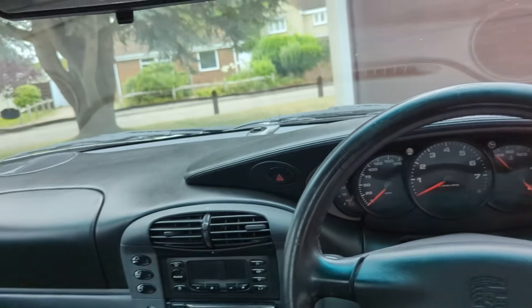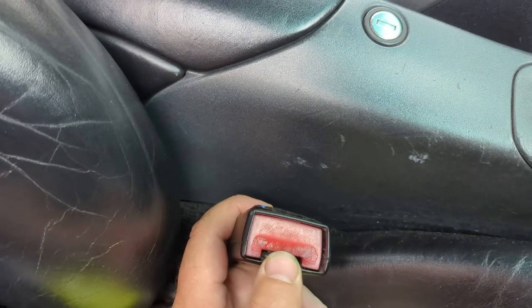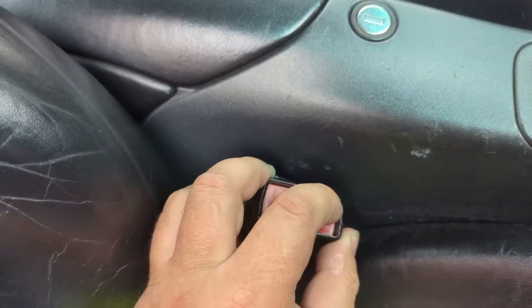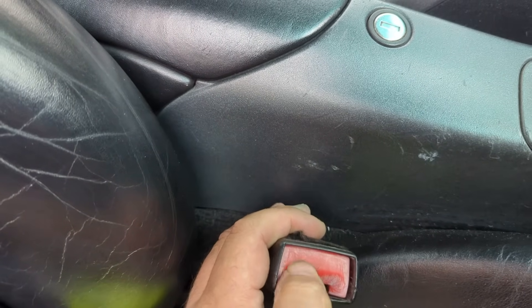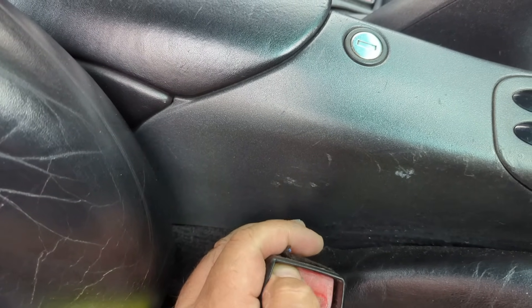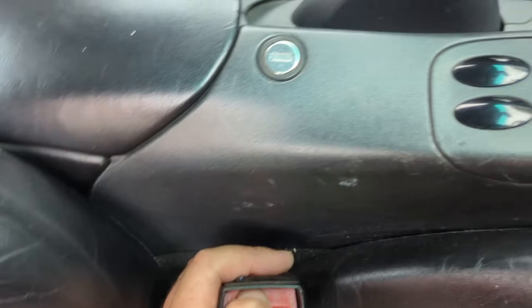We'll scrub down the front windscreen if we get time and put a glass sealant on it after we've decontaminated and polished it. We'll put down a nice durable sealant on the paintwork, not a ceramic coating — because if it does need paintwork, you can't get that coating off. We'll scrub out the seals, and all that white stuff is oxidisation on the plastic. If I pack it out with silicone grease, it sort of sucks it all in and really lasts — silicone grease does a great job on those.